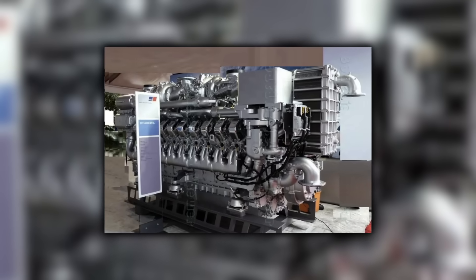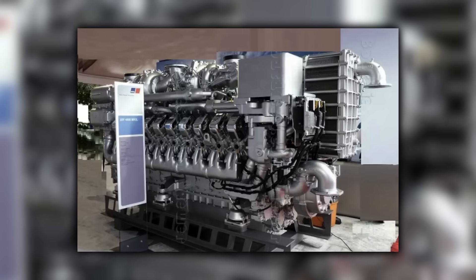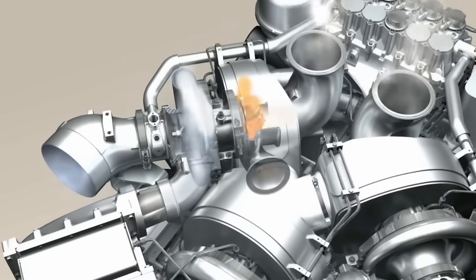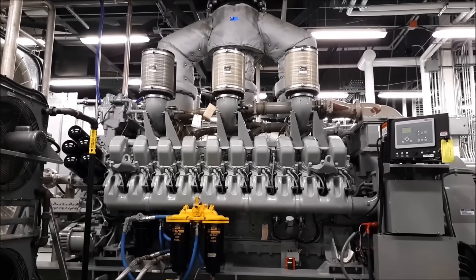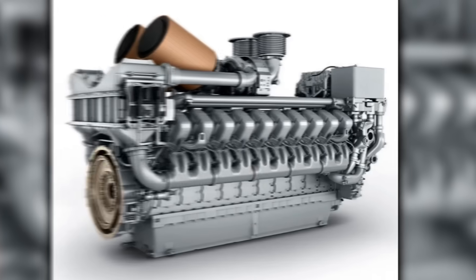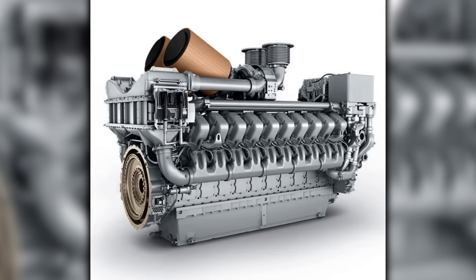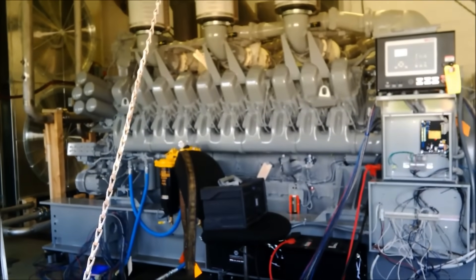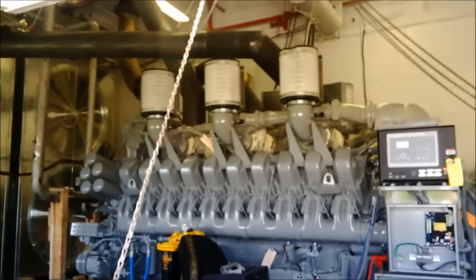The trade-off was clear. High-speed engines chase specific output and quick throttle, but they need disciplined maintenance and clean fuel to stay happy. Duty cycle mattered — run a high-speed V20 at constant high load without headroom and you buy heat and parts. Run it where it can stretch its legs with room to cool, and it delivers. A Series 4000 V20 can make serious power in a compact footprint with modern common rail injection and tight control over emissions hardware. It's the right answer when you need speed, weight savings, and a package that fits where a medium-speed block simply will not.